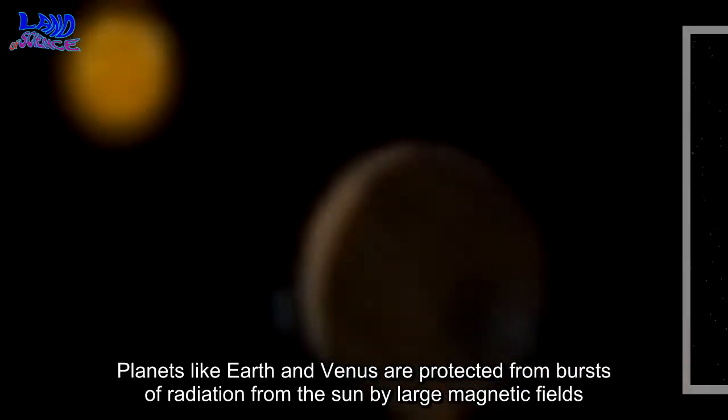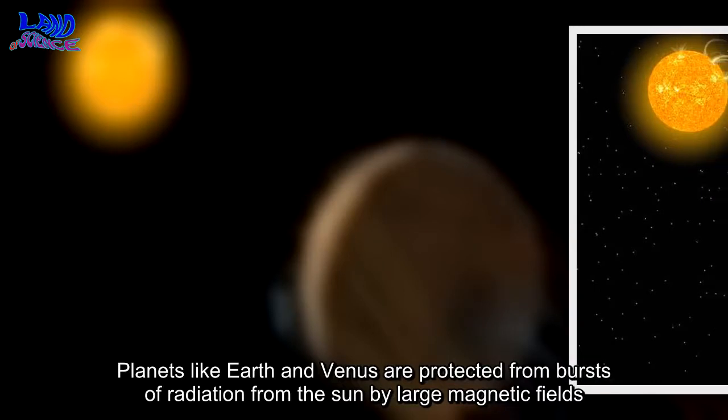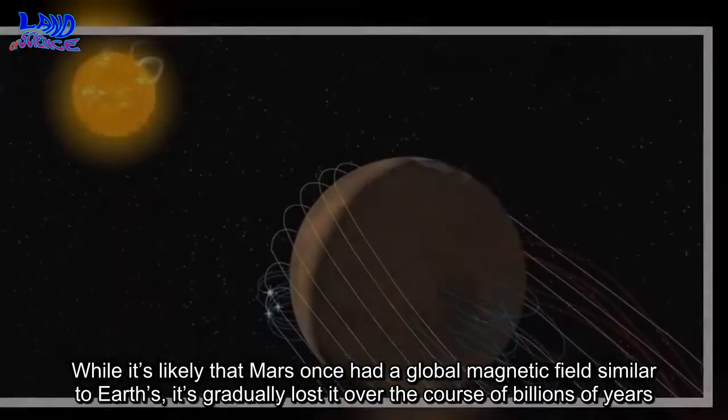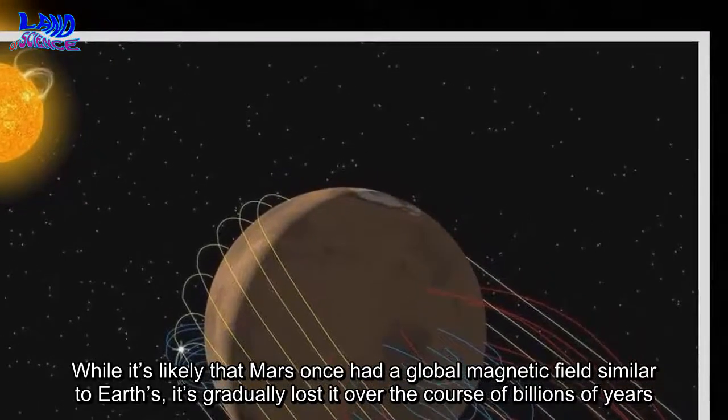Planets like Earth and Venus are protected from bursts of radiation from the Sun by large magnetic fields. While it's likely that Mars once had a global magnetic field similar to Earth's, it's gradually lost it over the course of billions of years.